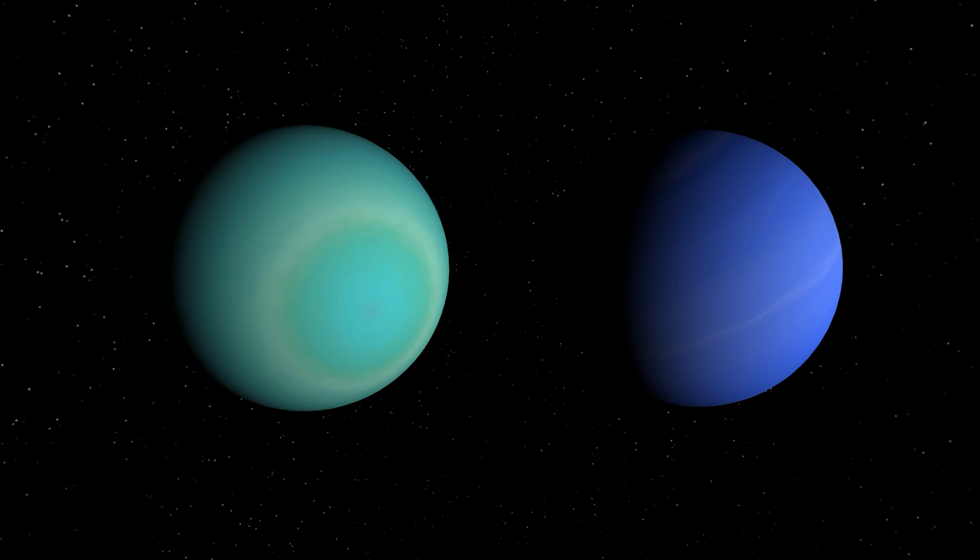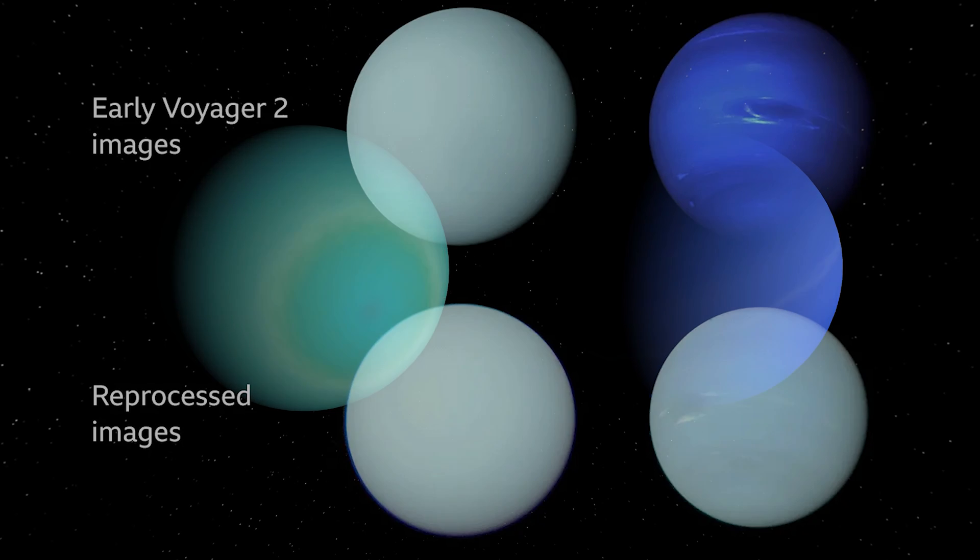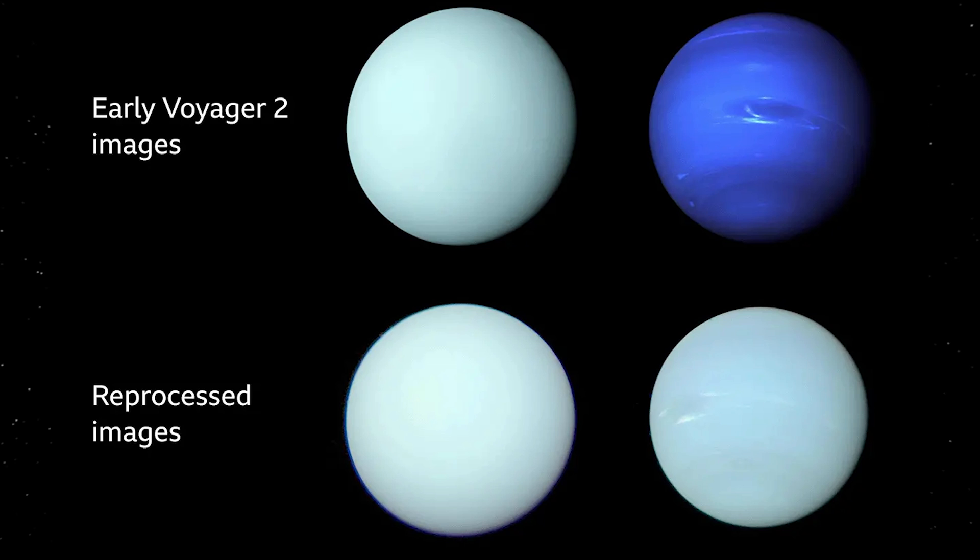And Neptune is a huge change. Neptune is a lot less blue than we thought it was. Even before, when we've seen reprocessed images of Neptune looking more realistic compared to Voyager's cameras, it's a very very pale shade and it almost looks almost identical to Uranus's sort of light shade of blue.